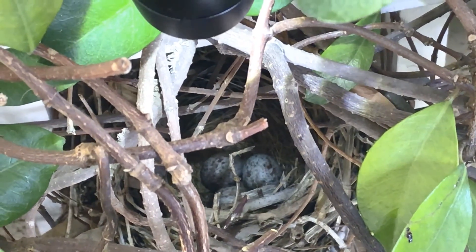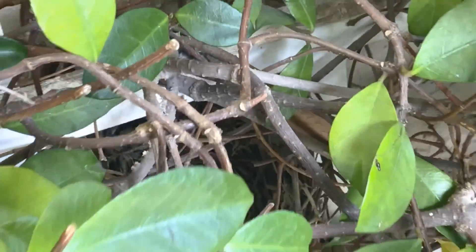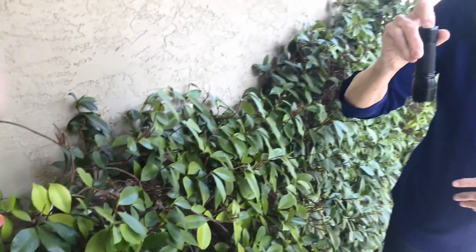There's three of them in there right now and the little bird has just flown off. That is a sparrow's nest and it's going to take about two weeks for those eggs to hatch, and then after that it'll be about another two weeks before those birds will fly away from the nest.